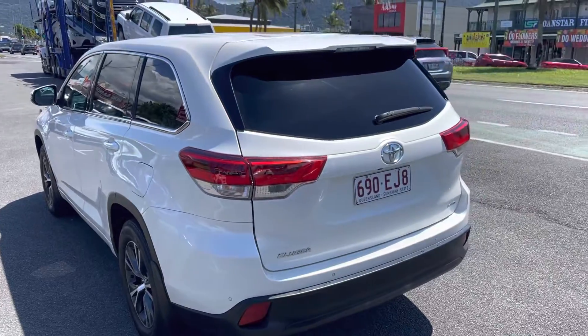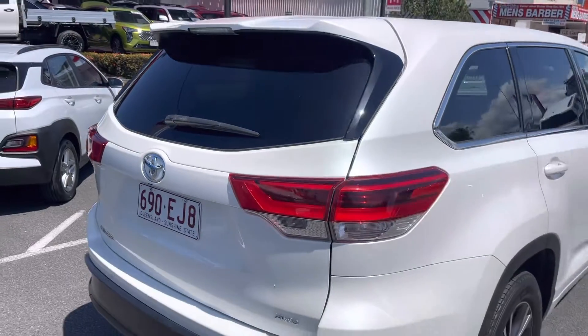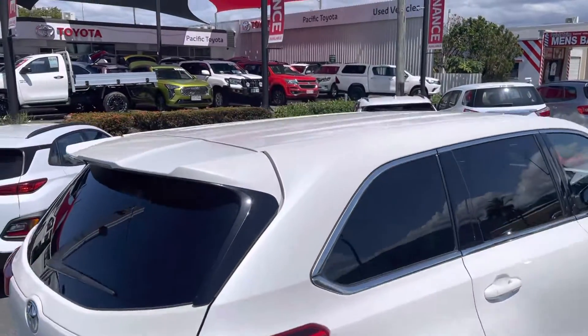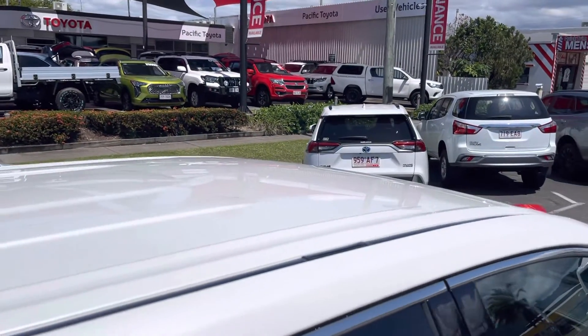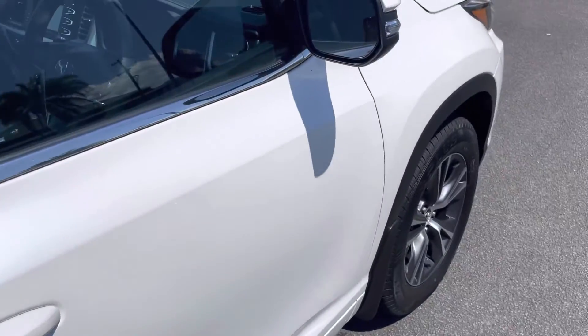All the way around the back there, really really nice. I'm sure you'll love it. On the roof there as well. All righty, down the side here.